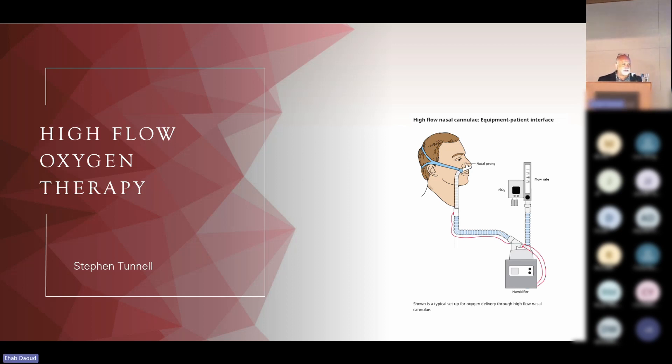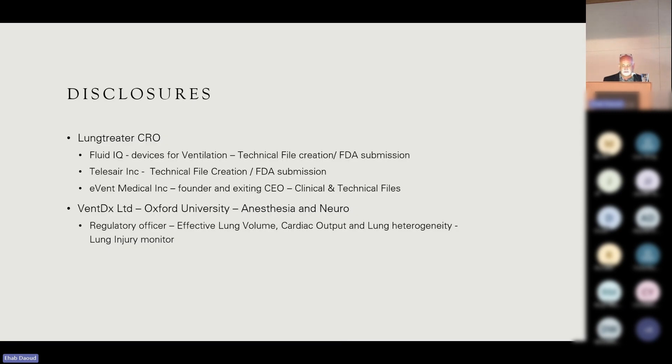These are my disclosures. I run a clinical research organization and have done fluidics devices for mechanical ventilation. I work with Telis Air on their FDA submission — Telis Air is a respiratory company out of Irvine, California. I was the founder of Event Medical which made about five or six ventilators. I work with Oxford University, Wadham College, transferring technology out of Oxford, and we're working on a ventilator injury lung monitor. I am a respiratory therapist by training with four years of physiology on top of that, and I've spent a lot of time focused on regulatory issues to bring products to market.